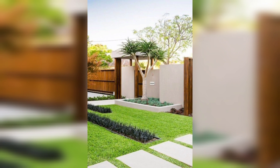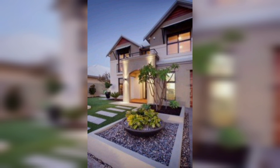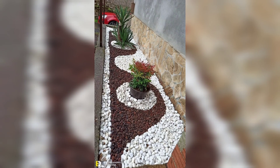So these were some of the front yard garden landscaping ideas that you can use to transform your front yard into a beautiful paradise. Whether you want to add color to your garden or create a sitting area, these ideas are sure to make your garden look stunning. So get ready to show off your beautiful garden to your friends and family.